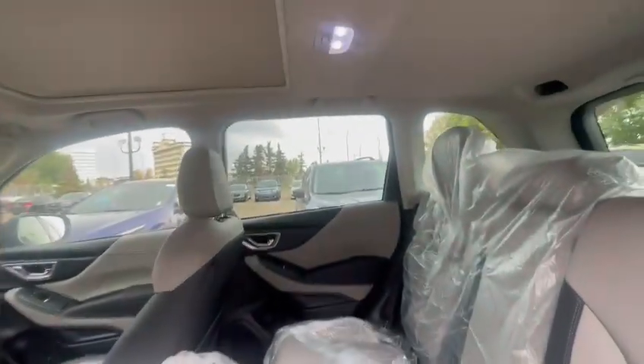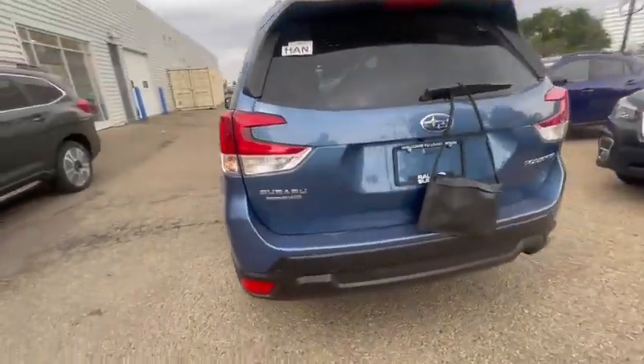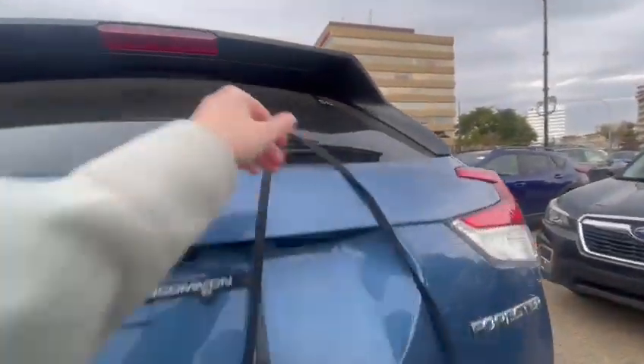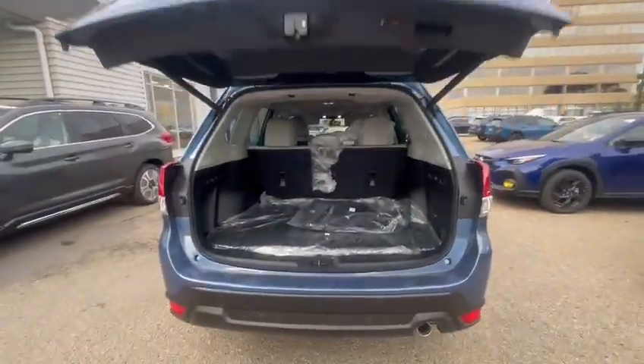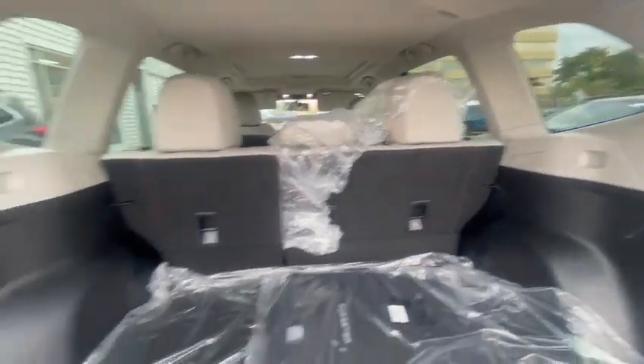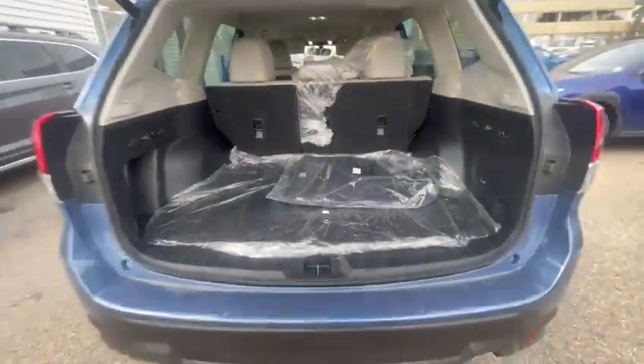Tons of space in the back, tons of head clearance. Rear parking sensors are standard as well as the backup camera. This trim you do get the power tailgate. And as you can see the nice big windows again — seats can be laid flat. Get the cargo mat with the spare tire underneath.